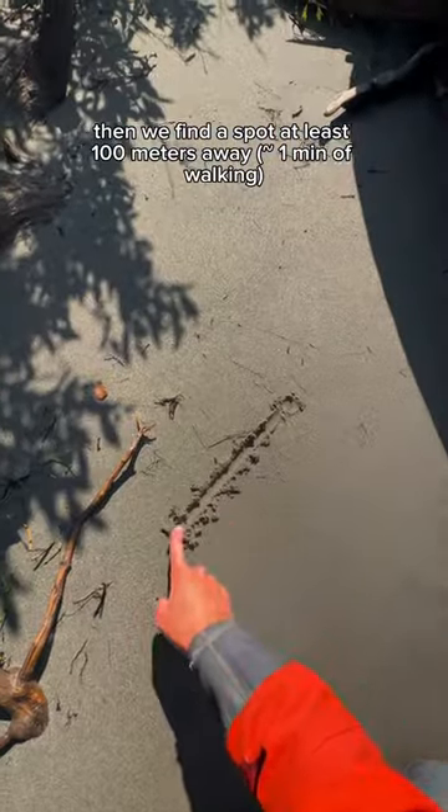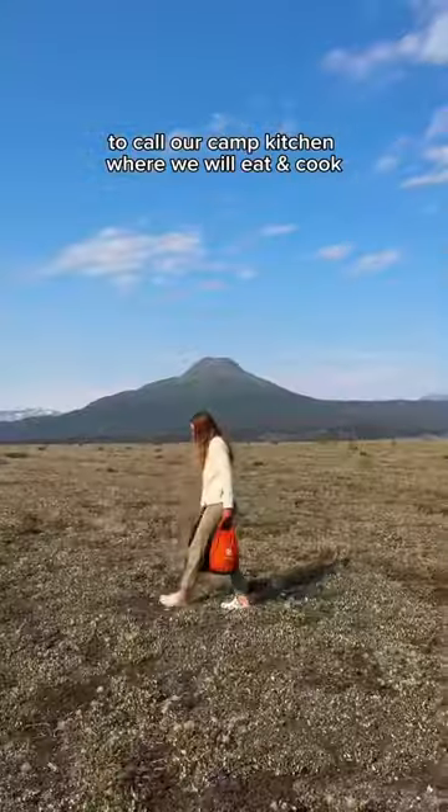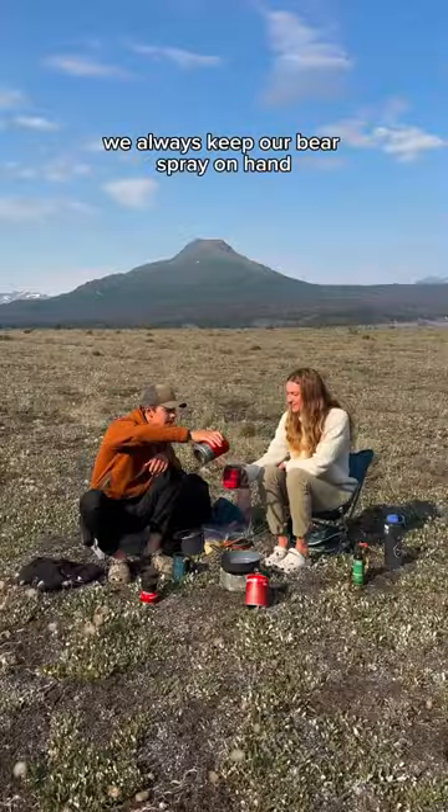Then we find a spot at least 100 meters away to call our camp kitchen, where we will eat and cook. No matter where we are, we always keep our bear spray on hand.